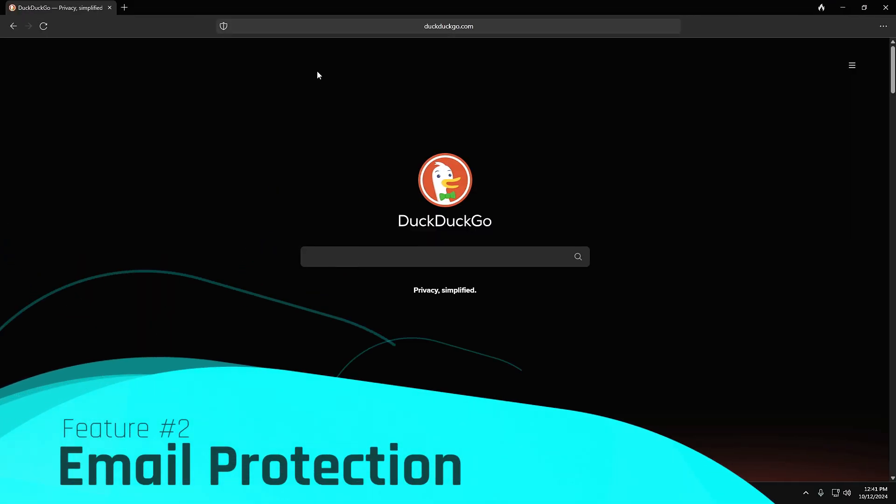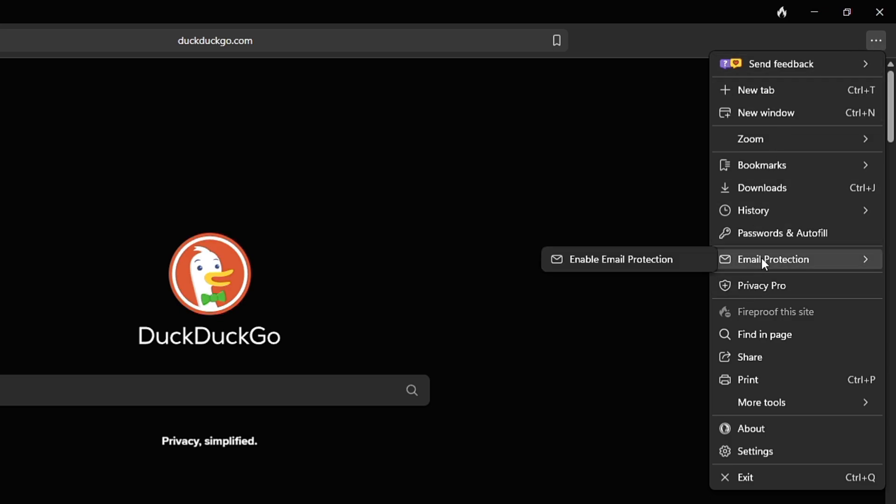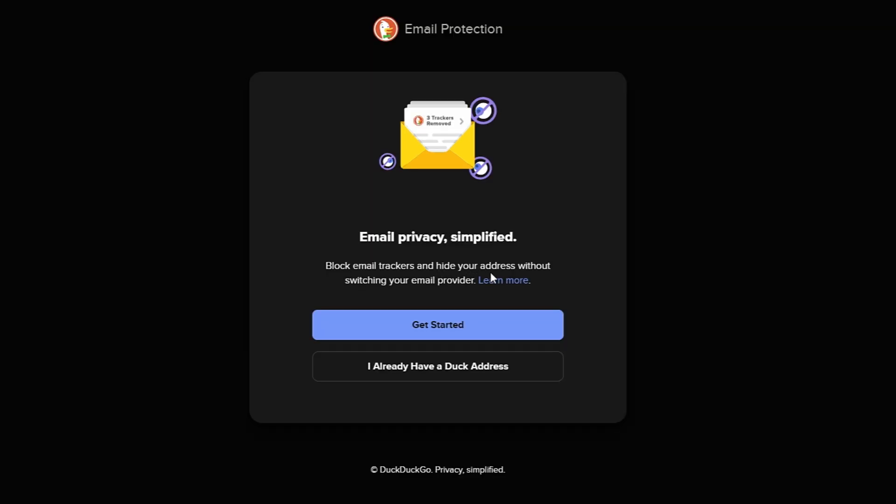Now let's move to the next feature: email protection. With this feature, all emails will be sent to you using the DuckDuckGo forwarding address, which will stop trackers from tracking your email activity and even your location. When you click on the three dots at the top right, you'll get an option for email protection. Click on 'Enable Email Protection' and it will bring up a page: 'Email privacy simplified — block email trackers and hide your address without switching your email provider.'